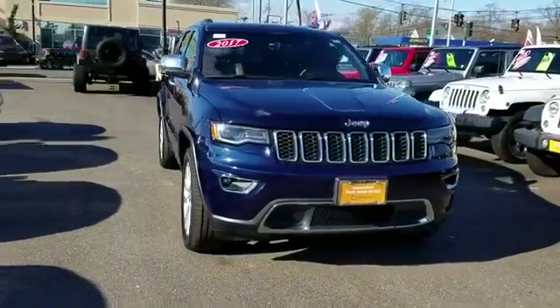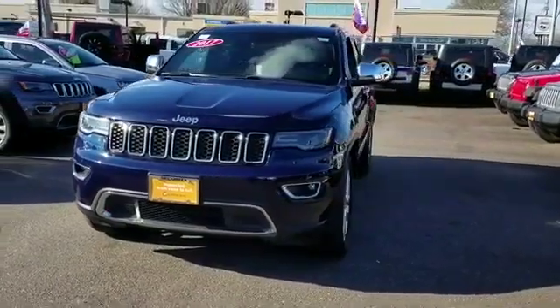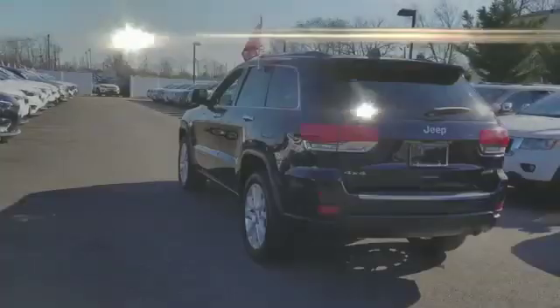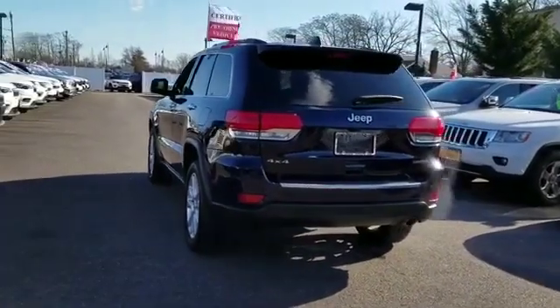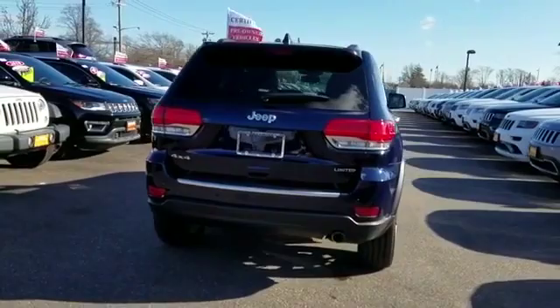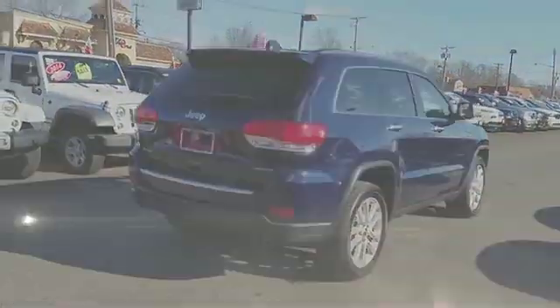2017 Jeep Grand Cherokee with less than 17,000 miles on the odometer, this SUV offers space as well as power and performance. You'll enjoy first-class features that create a premium environment, such as navigation, backup camera, and side view mirrors with turn signals.